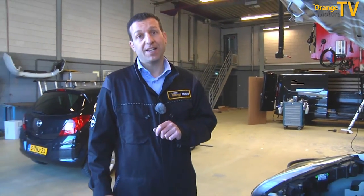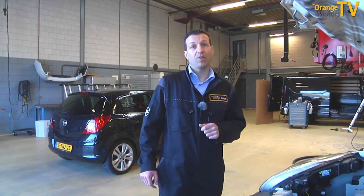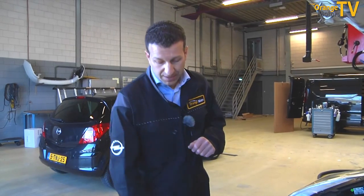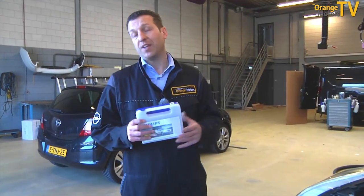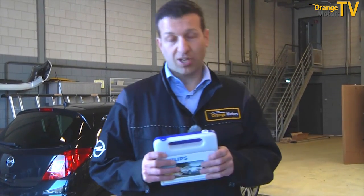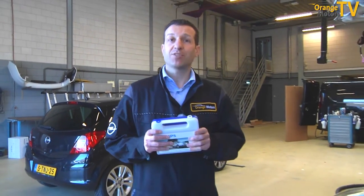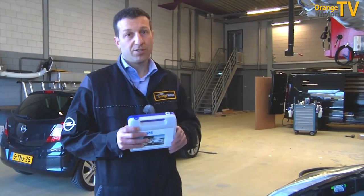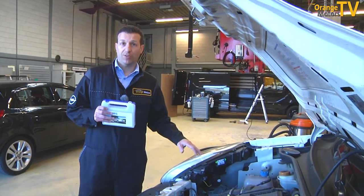It is actually illegal in the Netherlands to drive around with a broken light. I just checked that — that's a 90 euro fine. What is much cheaper is a lamp set, which costs just 14.95 euros for your Opel. It is important that you get the right lamp set for the right Opel, as there are different kinds of lamps in the car. A lamp set you buy in the supermarket will not automatically fit your car.